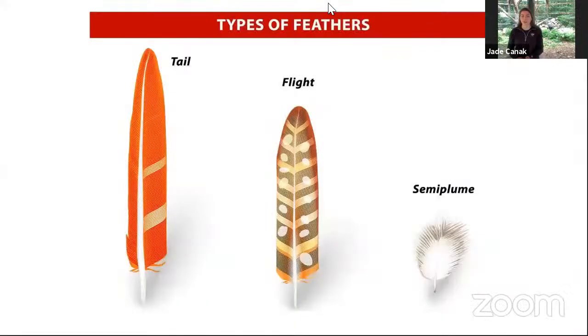Not all animals have fur — there are other animals that have different things covering their bodies. Do you know what other things can cover an animal's body besides fur? Some animals have scales, feathers, and special skin. Just like fur, they have adaptations for cooling, warmth, camouflage, and more.